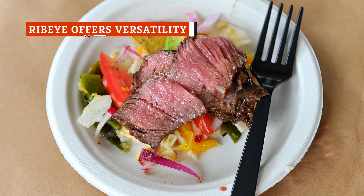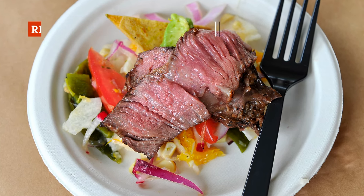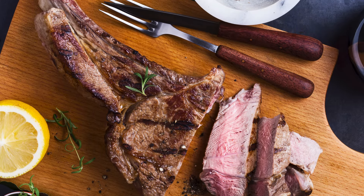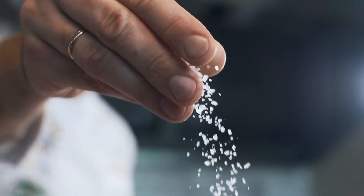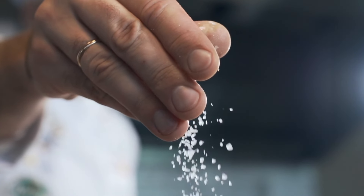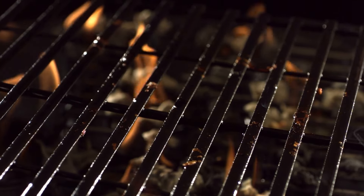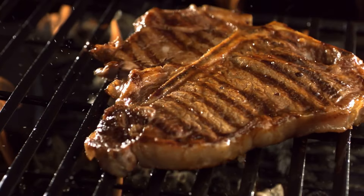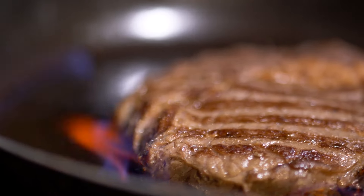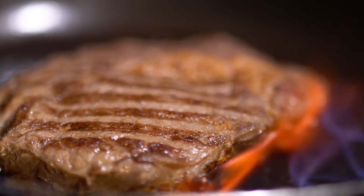Because they are naturally tender, ribeye steaks can be cooked in many different ways. The meat has a natural, rich flavor that doesn't require any fancy marinades or seasonings. Simply cook it in a pan with basics like salt, pepper, and butter, and it still delivers a steakhouse-quality meal. When cooking ribeye, opt to use the stove, oven, or grill to create a nice seared exterior and an interior that caters to any preferred level of doneness. Ribeyes can also be smoked, cooked sous vide, fried, or even broiled to bring out their natural flavor.